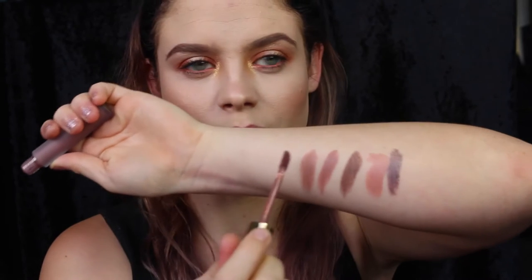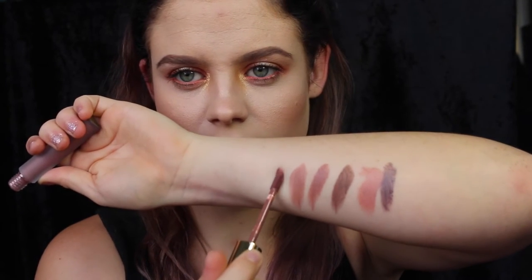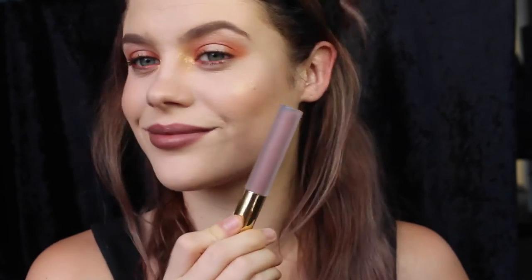Next up is Iced Mocha by Gerard Cosmetics. This again is one of my more wearable greys. Obviously this isn't a super super grey tone — it's just more of a cooler tone. I'm not sure how it's coming up on camera right now, but in real life it's quite similar to Mystic Moon.